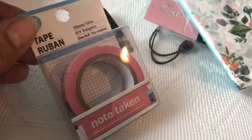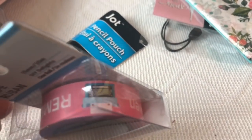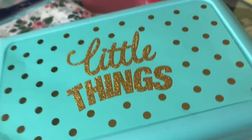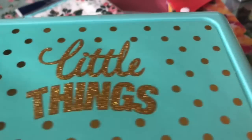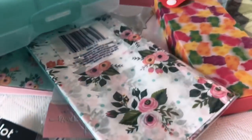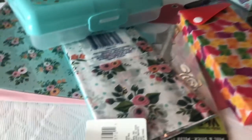This is adorable — it says 'Note Taken.' There's also a washi with a little typewriter on it — I thought that was cute. And they had all these little pencil boxes. I got the one that has little things with glitter and polka dots — I thought that was just cute. And I think that is all of my Dollar Tree items.